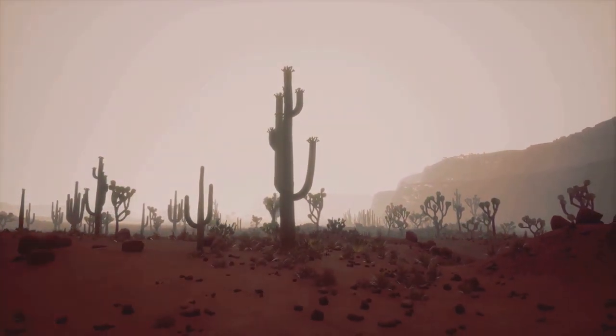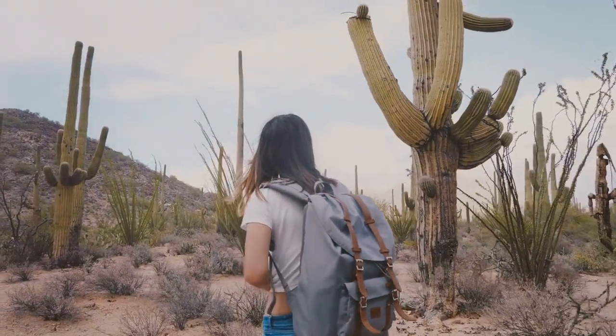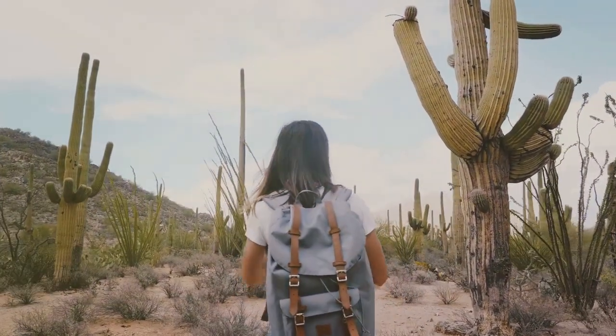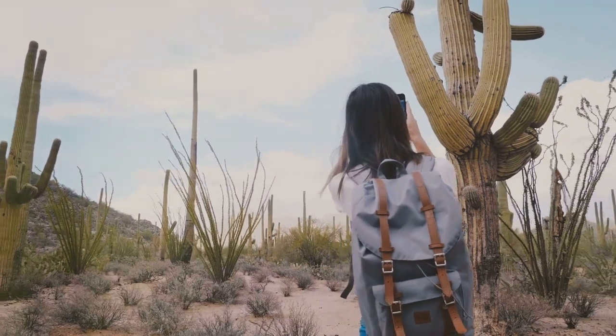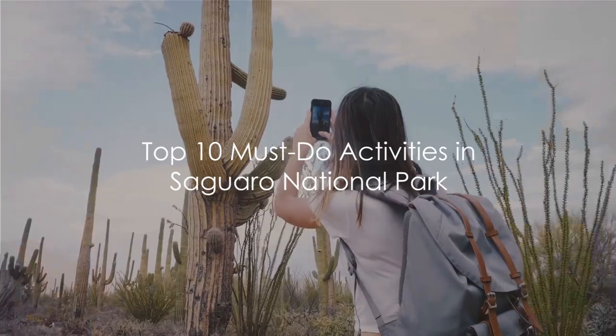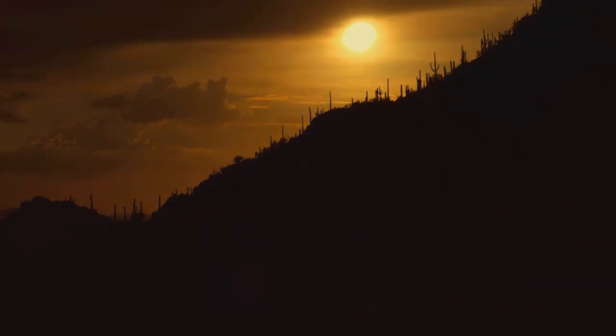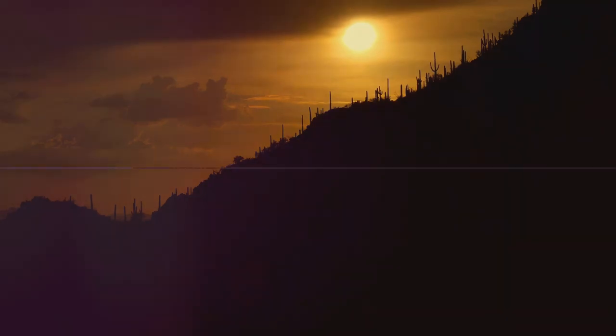From stargazing under the clear desert sky and exploring the ancient petroglyphs at Signal Hill, to embarking on a thrilling hike to Wasson Peak, there's something for everyone in Saguaro National Park. So buckle up as we embark on a thrilling journey to explore the top 10 activities to do here. It's going to be an adventure filled with breathtaking vistas, unforgettable experiences, and the raw beauty of nature. Are you ready? Let's get started.